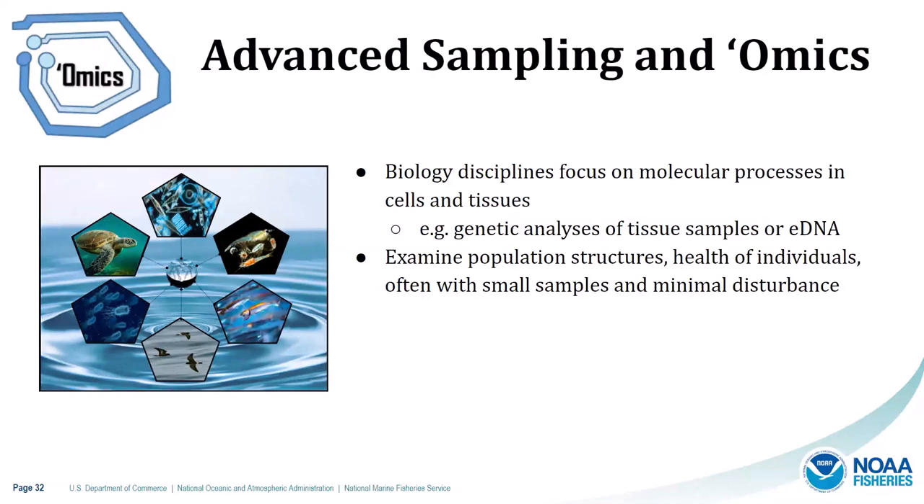Advanced sampling and omics are biology disciplines focused on molecular processes in cells and tissues — for example, genetic analyses of tissue samples or eDNA. You can examine population structures and health of individuals, often with small samples and minimal disturbance. This provides qualitative and quantitative data on presence, abundance, and distribution of protected species. We can monitor species where resources and circumstances are otherwise limiting, and it can even allow a kind of time travel through historical perspectives on populations via previously collected water and other samples. As shown on the left, with one drop of water we can glean so much information using these methods, which is invaluable to protected species conservation.